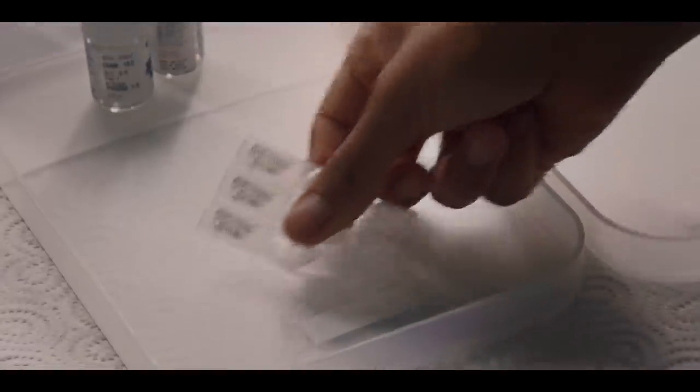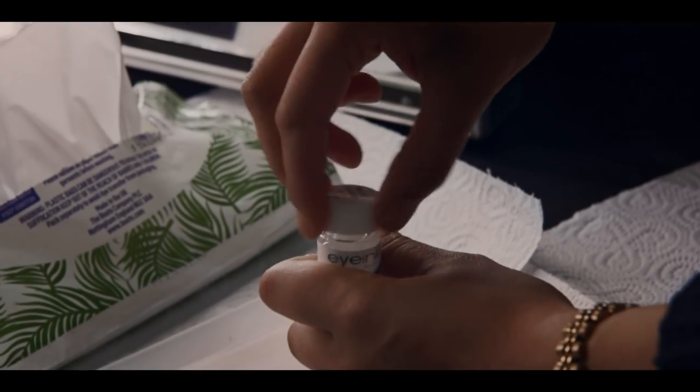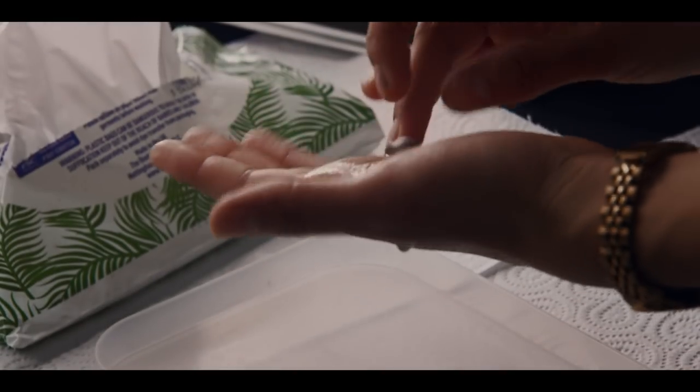Whenever a cast member who's wearing lenses is scheduled to go on set, I'll be there. My name's Ashwiti Patel, and I'm responsible for dealing with all the contact lenses. The lenses are all supplied by Eye Ink FX, Christina Paterson.